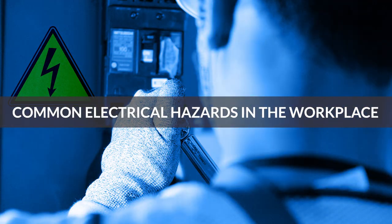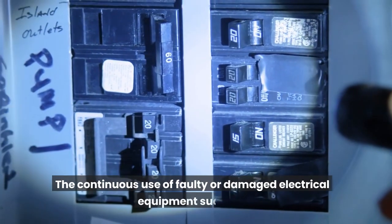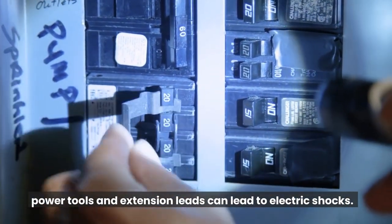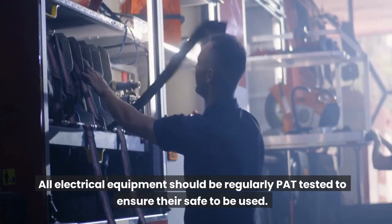Common electrical hazards in the workplace — Faulty Equipment. The continuous use of faulty or damaged electrical equipment, such as power tools and extension leads, can lead to electric shocks. All electrical equipment should be regularly PAT tested to ensure it is safe to use.